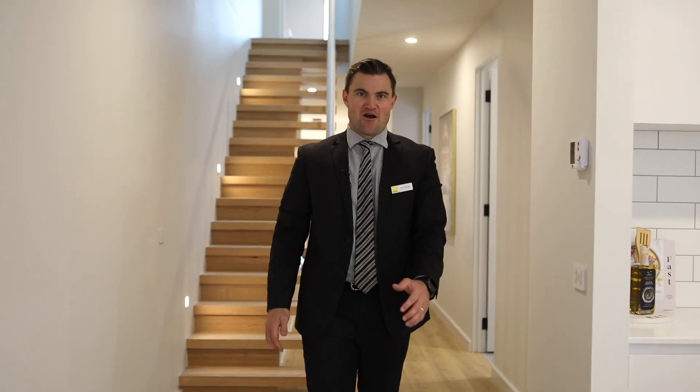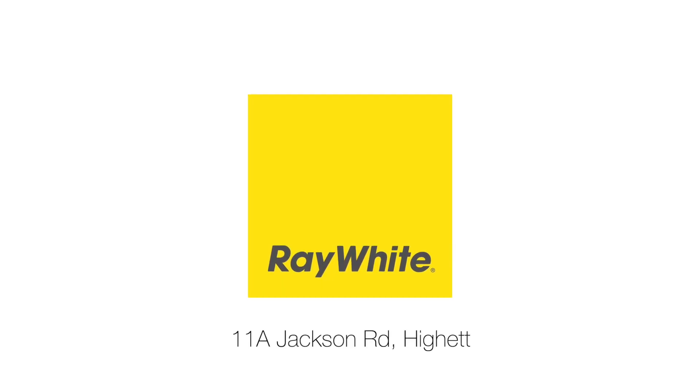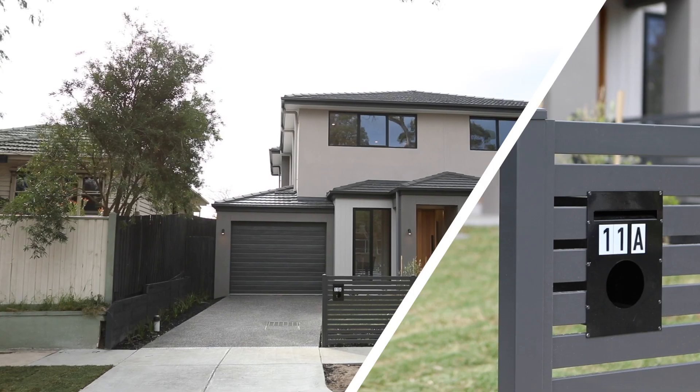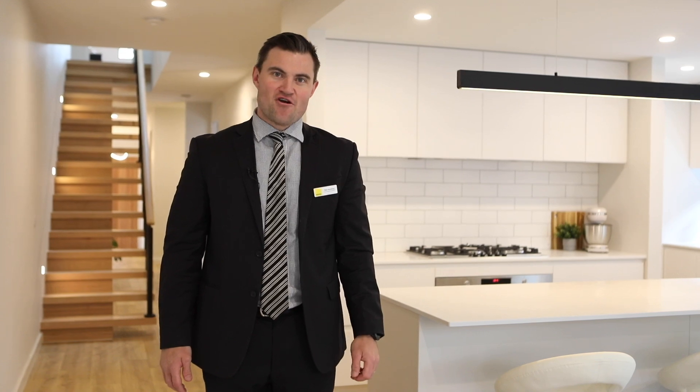If you've been searching for that brand new dream family home in a premium blue chip Bayside suburb, I've found it. My name is Matt Suckling from Ray White Cheltenham and I'm delighted to welcome you to 11A Jackson Road in Highett.